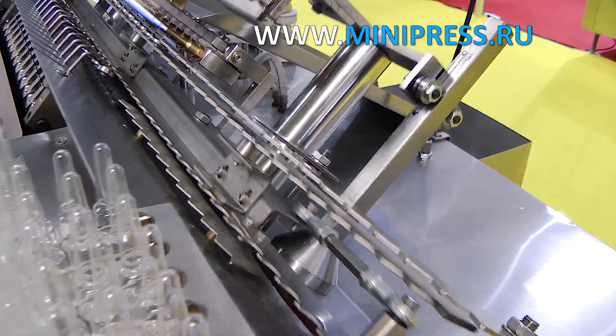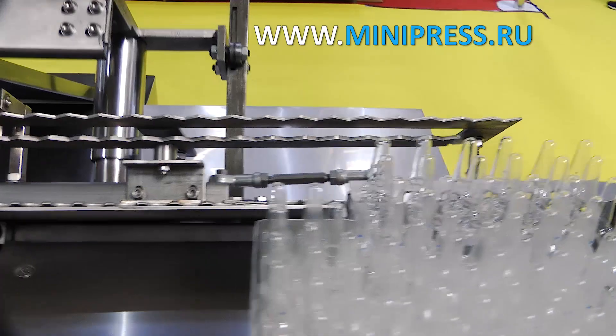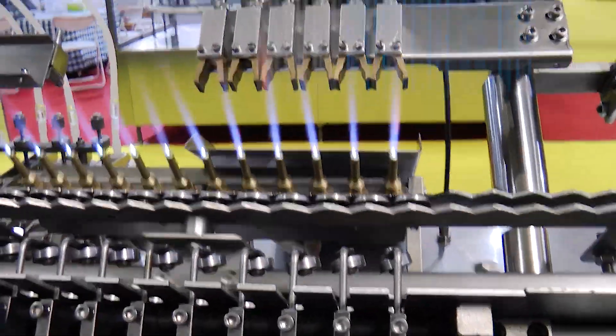The main thing is that the equipment must be fully automated, provide automatic control, and produce not less than 7,000 vials per hour. For production we decided to use 2 milliliter ampoules.